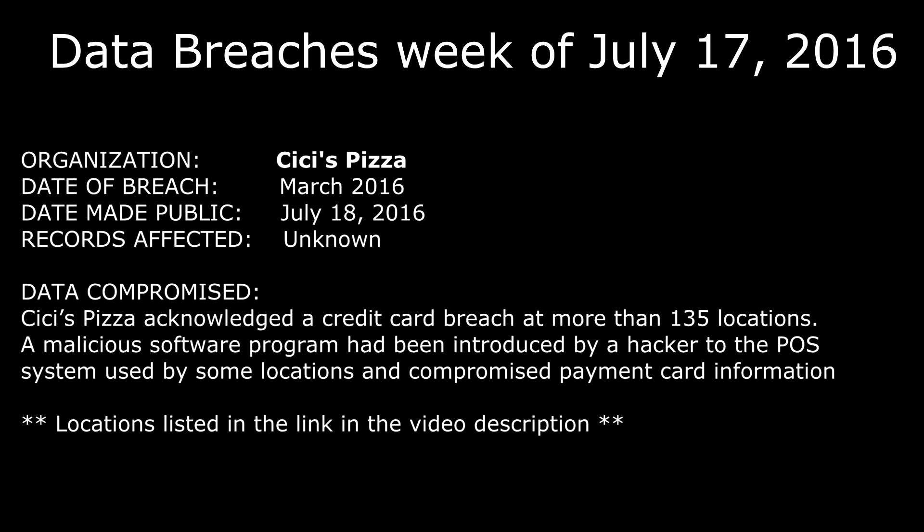The next one this week was CeCe's Pizza. CeCe's Pizza acknowledged a credit card breach at more than 135 locations. A malicious software program had been introduced by a hacker to the point-of-service system — the credit card scanners — used by some locations, compromising payment card information. This happened in March 2016 and was made public July 18th, 2016. They don't know how many specific records were affected, so if you ate at CeCe's Pizza in March 2016, definitely check for fraudulent purchases and keep an eye on your card transactions.